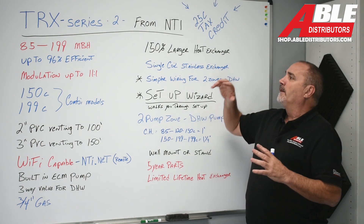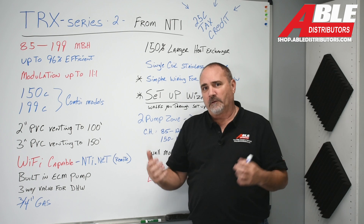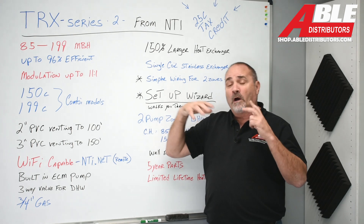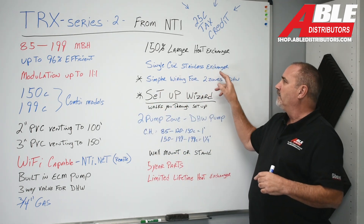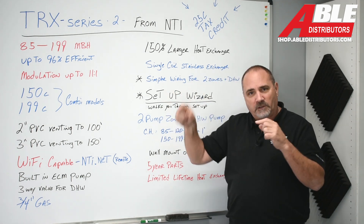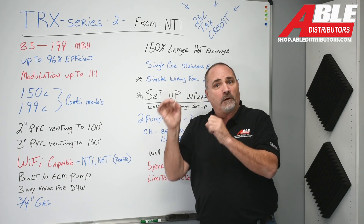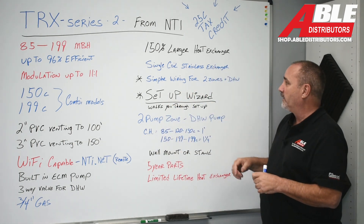Some of the things that make the TRX better than everything else on the market: a 150% larger heat exchanger, which makes a big difference in water volume and keeps it from getting plugged up. It's a single coil stainless heat exchanger — one continuous coil with no weld marks along it. Weld marks create weak spots, and this design also allows the heat exchanger to be scrubbed and cleaned.